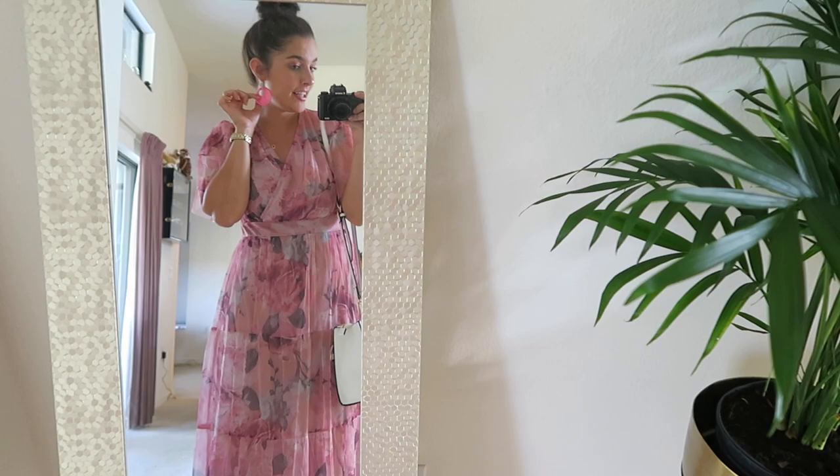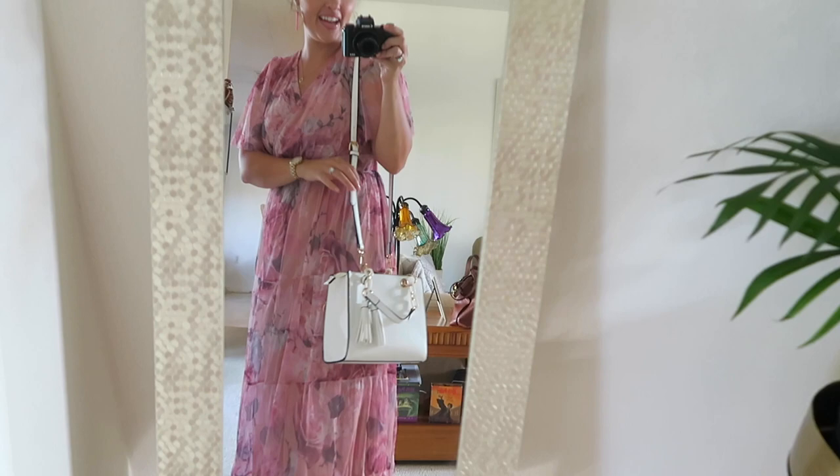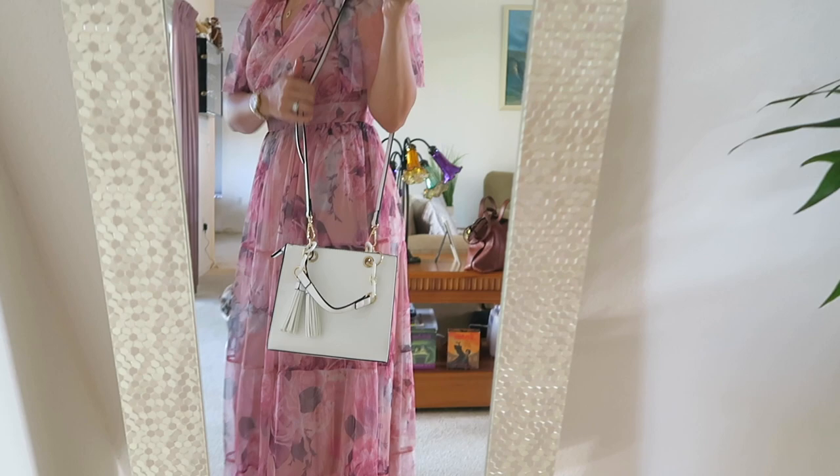Here is the full outfit: earrings on, dress on, flippy flops, and then the bag that I went with that I got at Belle's. It doesn't have a brand on it, but it's cute.